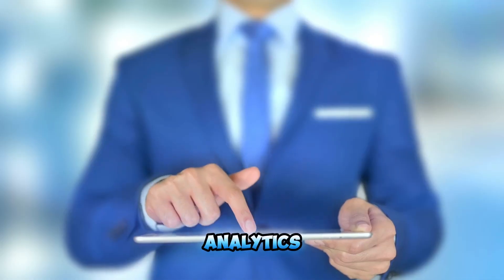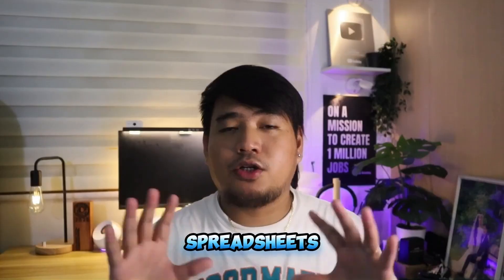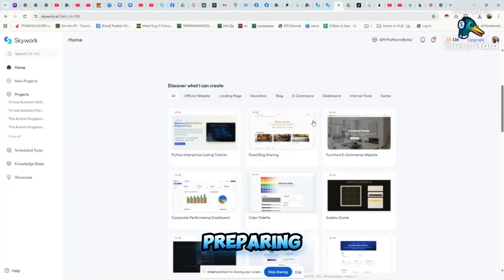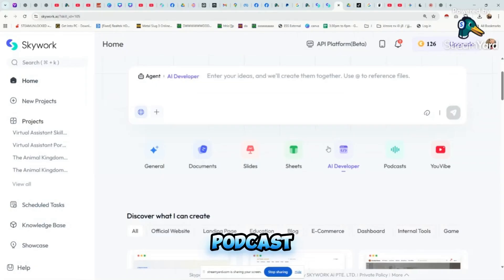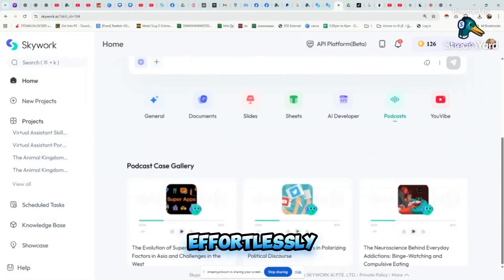SkyWork supports all kinds of content formats beyond just text. You can create professional PowerPoint presentations, formatted reports, spreadsheets with data visualizations, podcasts, and standalone web pages — all from the same research session. For example, if you're preparing a client pitch deck, SkyWork will not only write the content but also design charts and visuals that explain your strategy clearly.